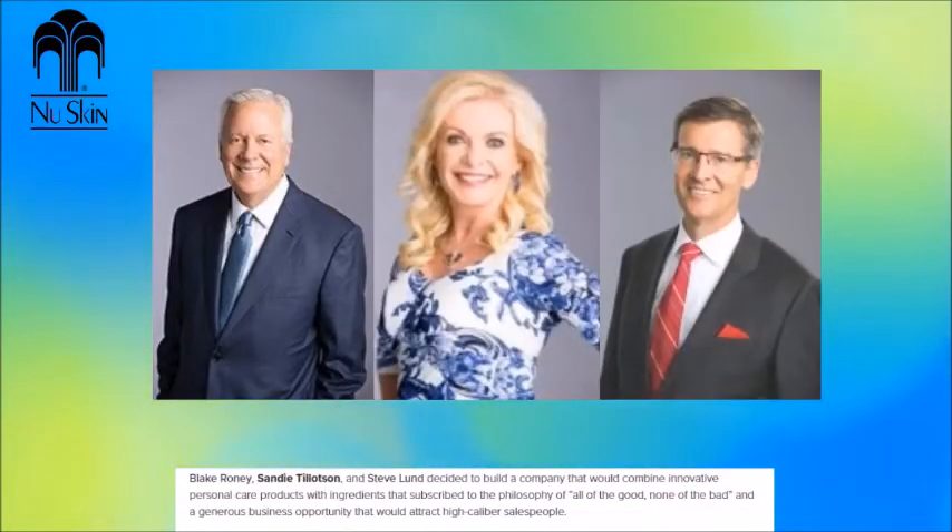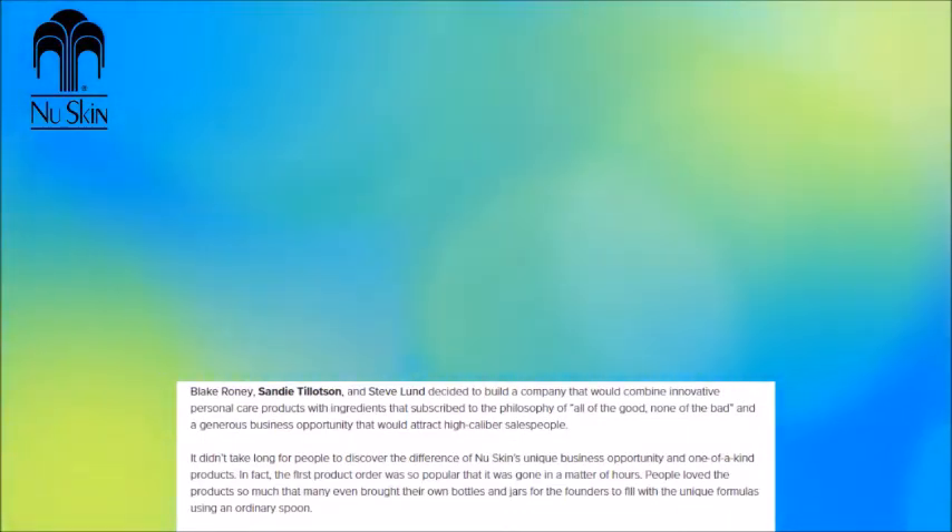Blake Roney, Sandy Tillotson, and Steve Lund decided to build a company that would combine innovative personal care products with ingredients that subscribe to the philosophy of 'all the good, none of the bad,' and a generous business opportunity that would attract high-caliber salespeople — and of course this is according to their website. This is how the company began. It didn't take long for people to discover the difference of New Skin's unique business opportunity and one-of-a-kind products. In fact, the first product order was so popular that it was gone in a matter of hours. People loved the product so much that many even brought their own bottles and jars for the founders to fill with the unique formulas using an ordinary spoon.